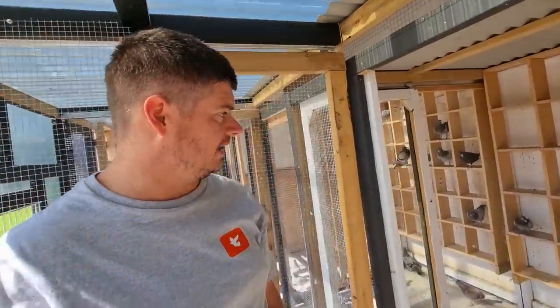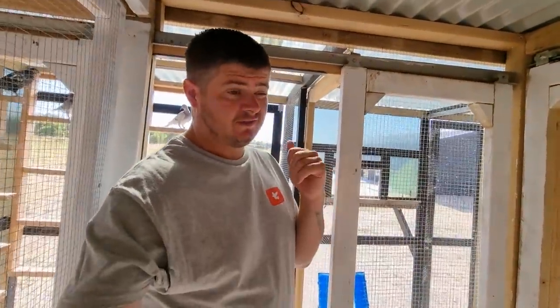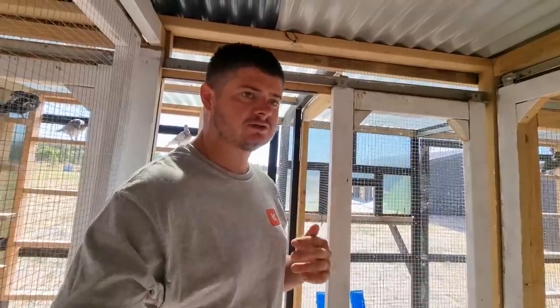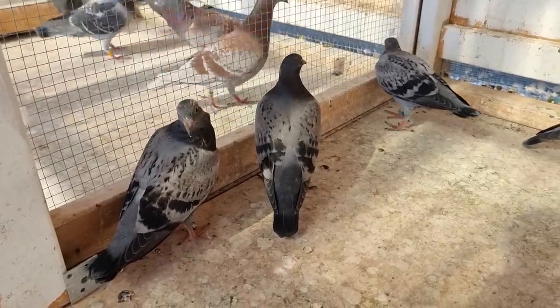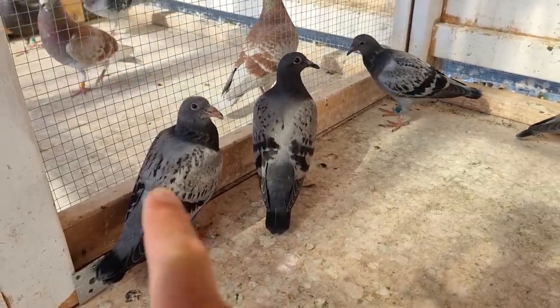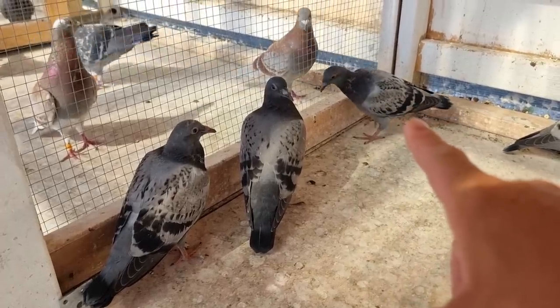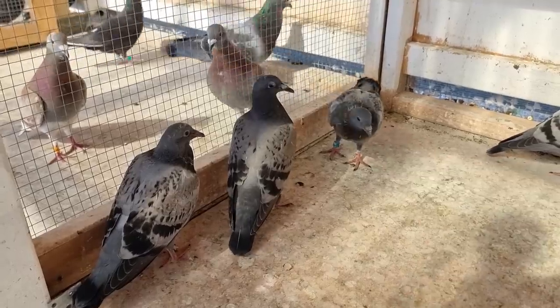Let's start off in the weaning section. We've got a few coming in now — I've started to wean out a few more. You'll notice some of the inbred storm babies in here, and there are also a few Vanderbolts that have come in the last few days. We just brought these three in yesterday: one of Storm's babies, a Vanderbolt, and another one of Storm's babies.